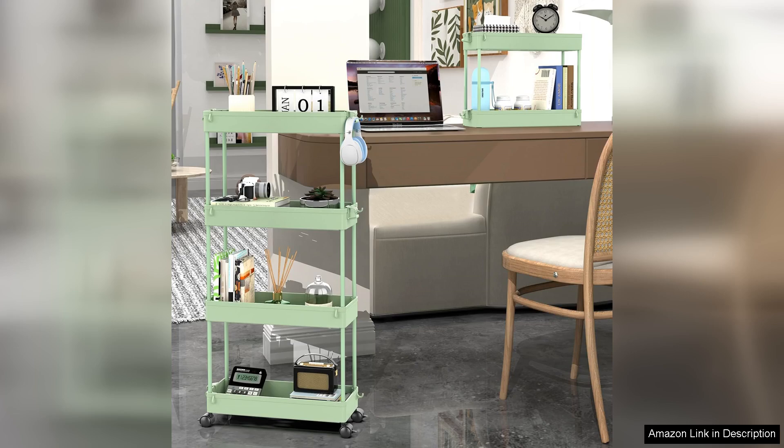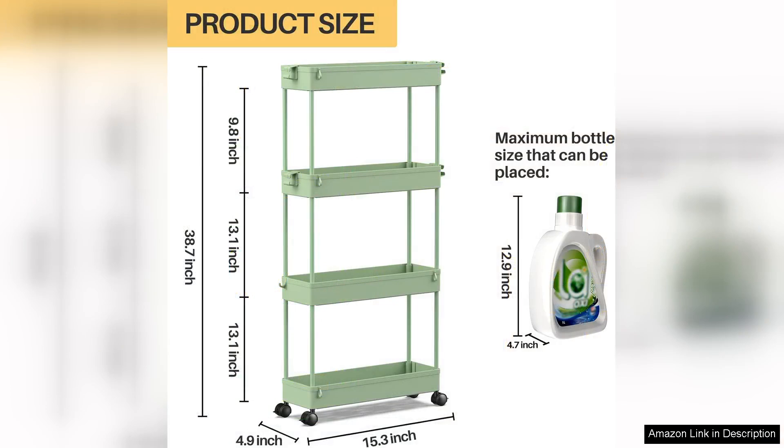Each of the four shelves is spacious enough to hold a variety of items, from toiletries and cleaning supplies to craft materials and groceries.